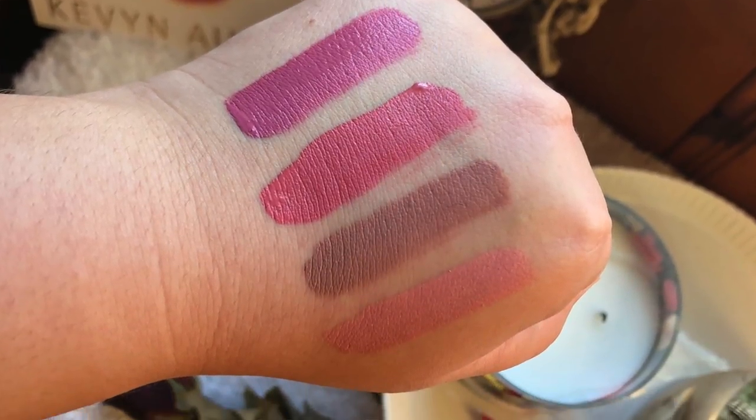Celebrity Skin is a nude with a beige undertone that can wash you out if you're not careful, but it's really pretty as a top layer over other colors to add a beige tone, or to create dimension on the outer corners of the lips. Skin Tight is almost too light a nude for me — it feels a bit too light and pink for my skin tone, but if you have a lighter complexion it would probably be a nice pinky-beige nude.